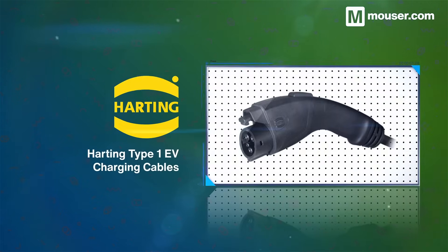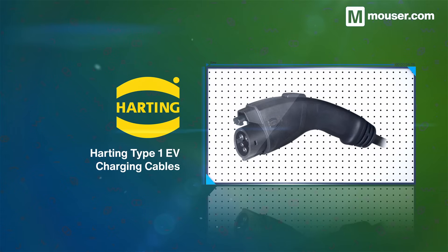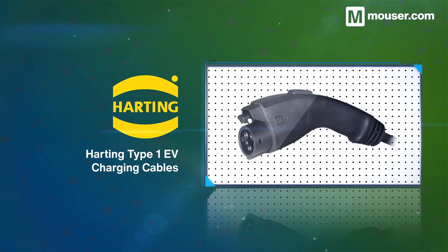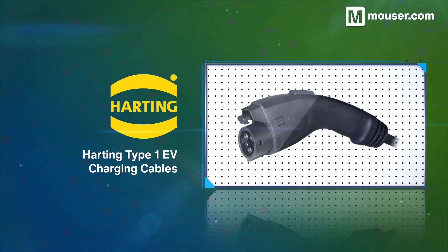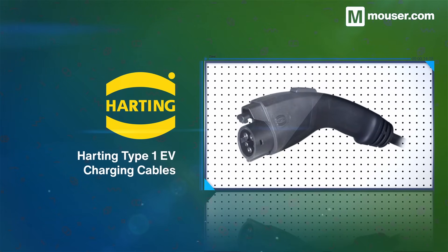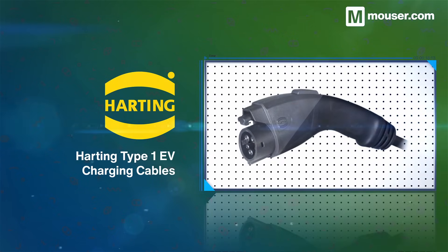Electric vehicles require robust charging options with high compatibility, and Harting Type 1 charging cables provide this and much more. Rated up to 250V 80A for power and 30V 2A for signals, they also offer IP44 protection.